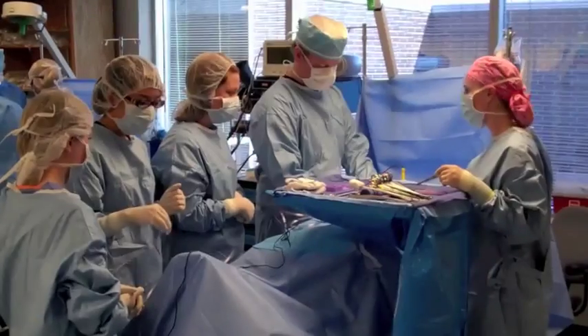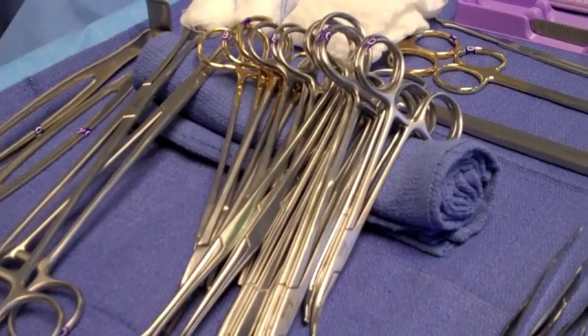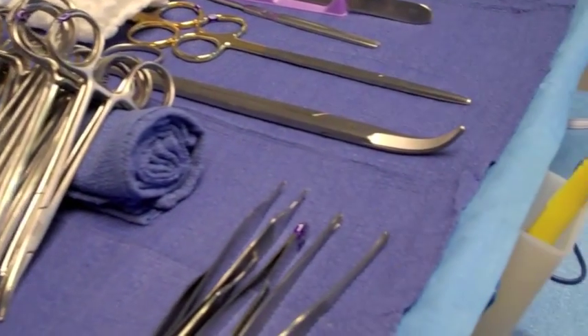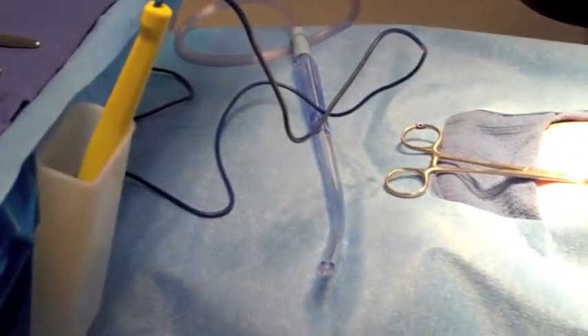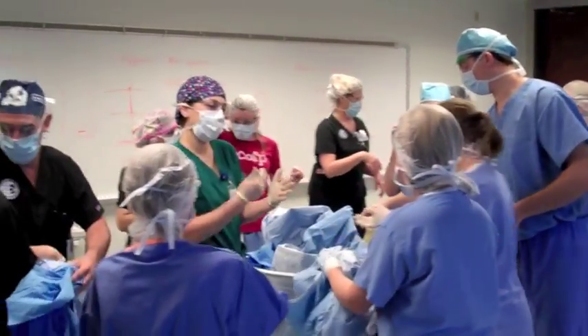I'm Don Martin and I'm the Director of Surgical Technology here at Collin College. The surgical technology program here at Collin College is an associate's degree program, a two-year degree. Basically, we teach our students how to go in and help the surgeon one-on-one to make things better for the patient, to make things more efficient for the patient, and to make things better for the surgeon.